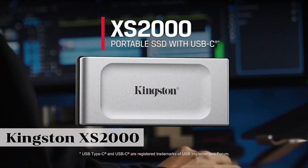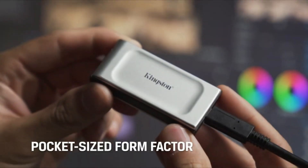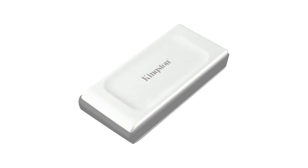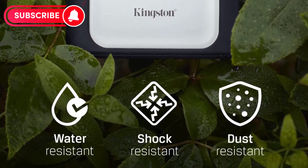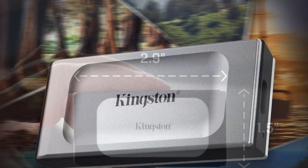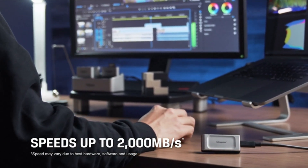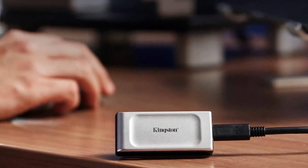Firstly, Kingston XS2000 promises high performance by using NVMe protocol. It provides wide bandwidth thanks to PCIe 4.0 support and delivers superior performance in professional workloads. Additionally, it can be customized according to users' needs with various capacity options. With these features, XS2000 is a strong contender.